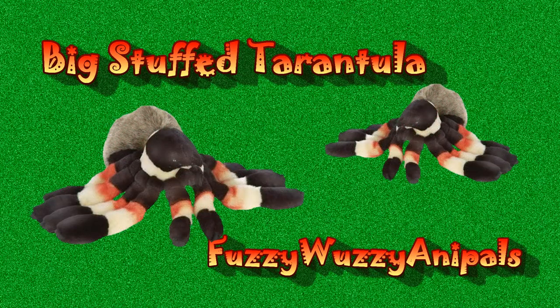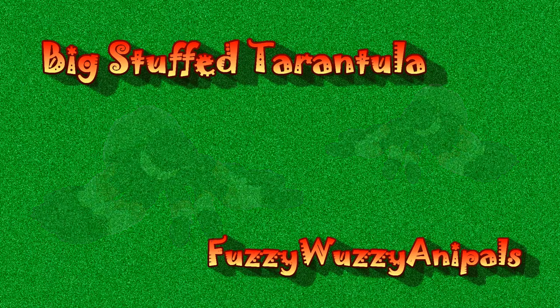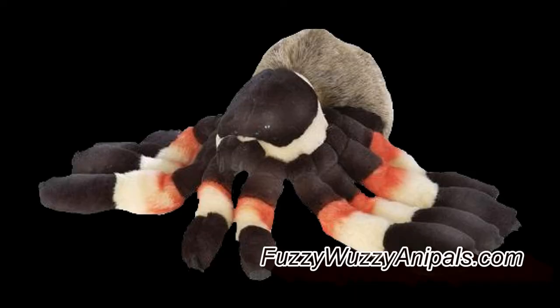See this stuffed tarantula at FuzzyWuzzyAnnaPals.com. Do you like spiders? You do? Well, hot diggity, have we got a spider for you.